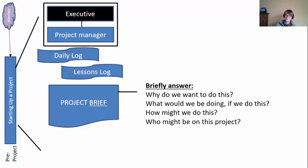This is just a brief that we do for free. We briefly answer a few key questions: Why do we even want to do this? What would we be doing if we do this? How might we do this? And who might be on this project? So we'll briefly look at this to understand how big of an idea this is and whether it's looking like a good idea.